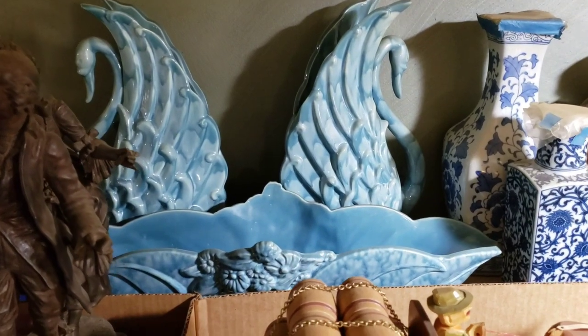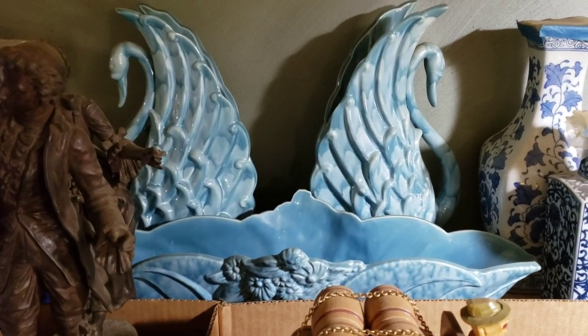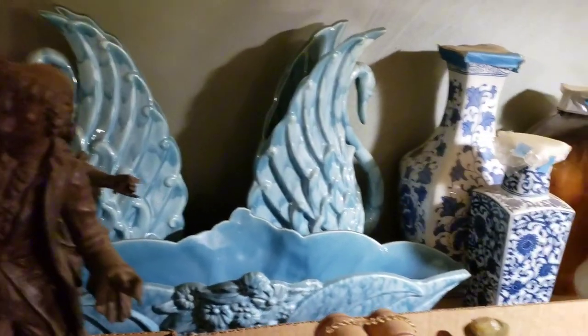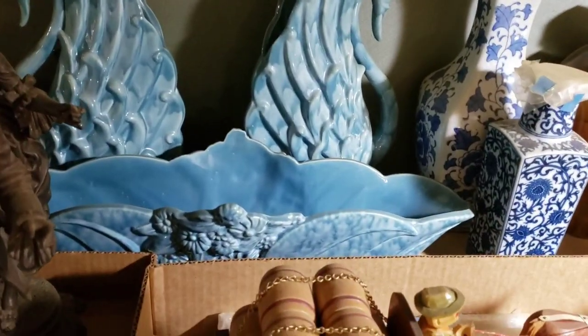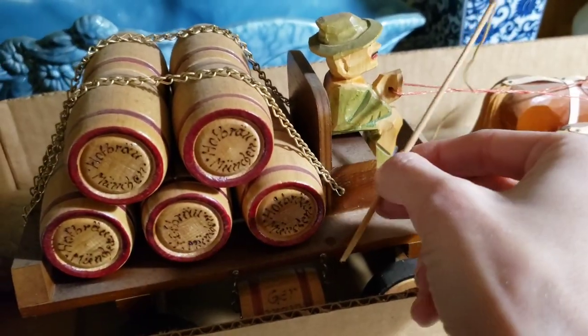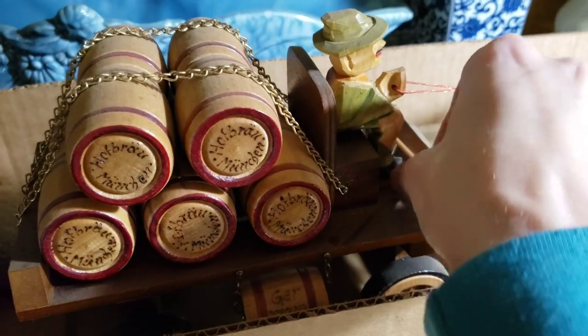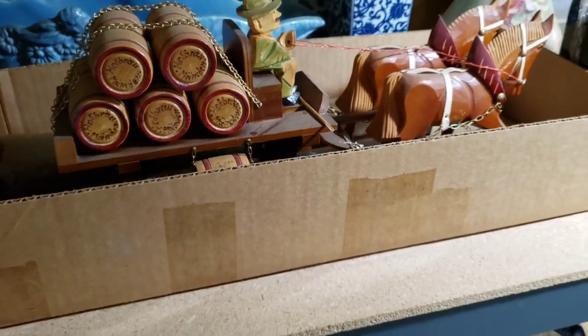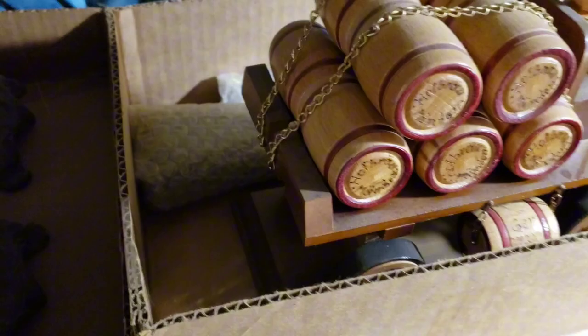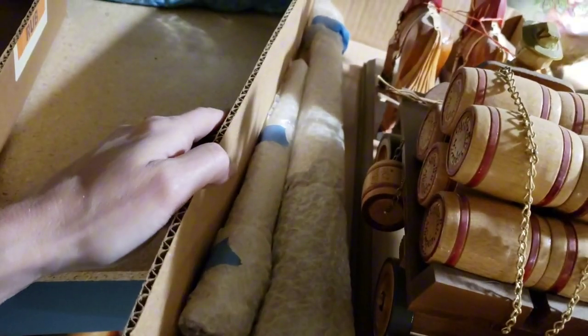There's my Royal Haeger — I think it's Royal Haeger — console swan vase and blue console matching bowl. This other guy is from an auction. His pole sits somewhere on here — I think I just set it down so it wouldn't break off. These pieces here I'll have to do a video on.